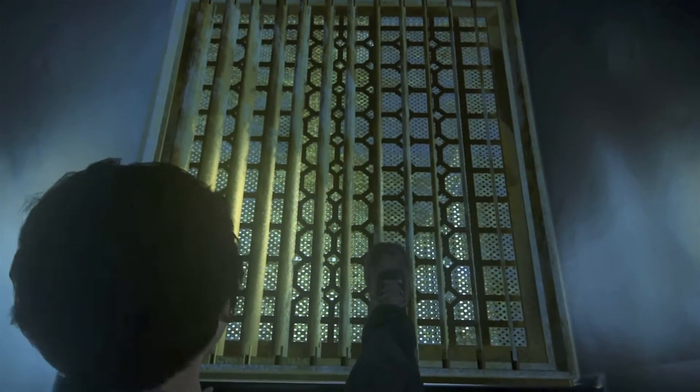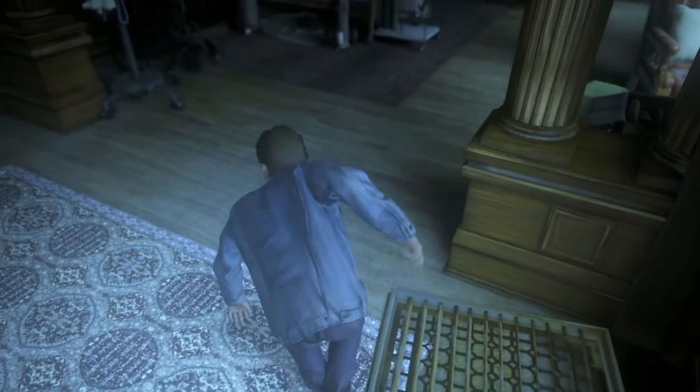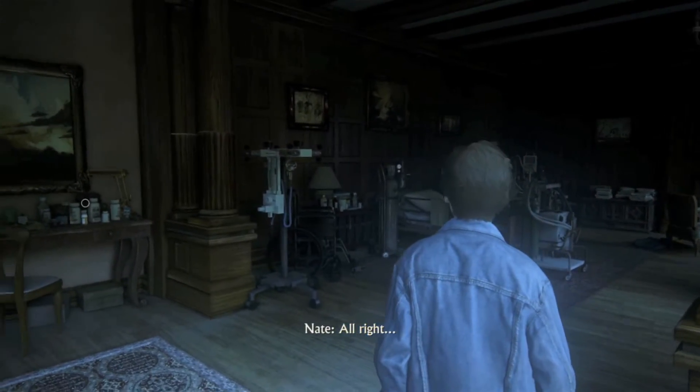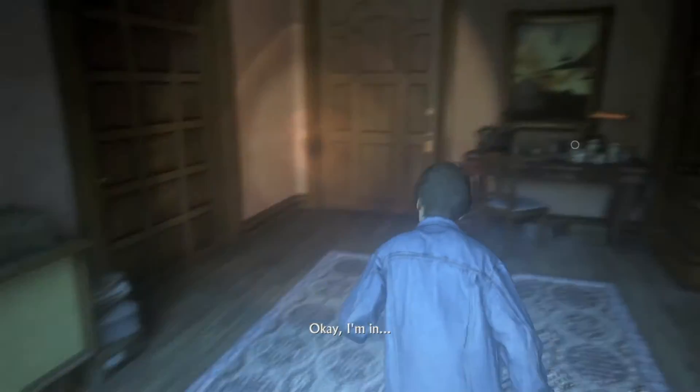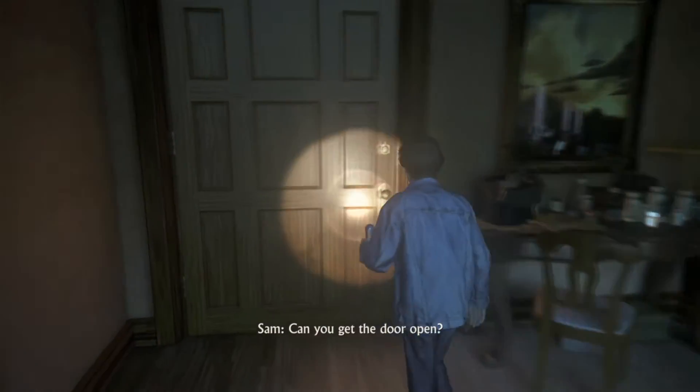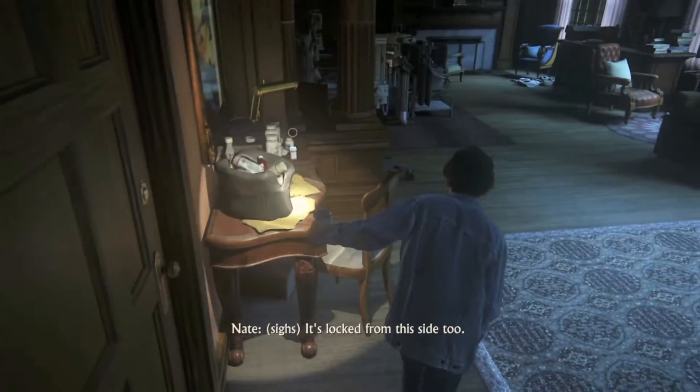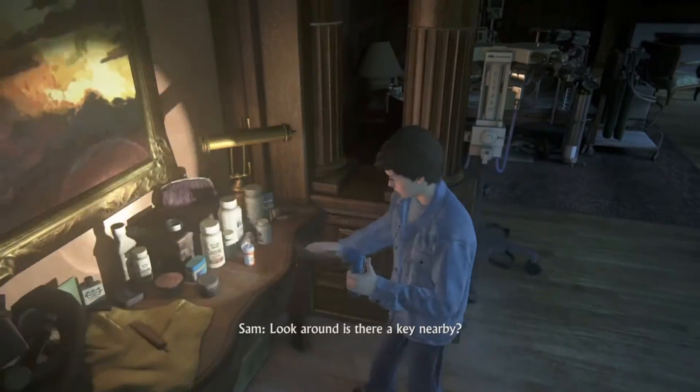Got to wham it. Come on. All right. Okay. I'm in. Can you get the door open? It's locked from this side too. Look around. Is there a key nearby?